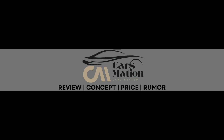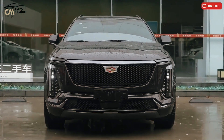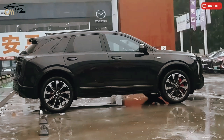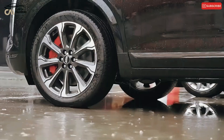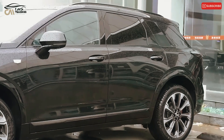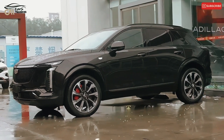Welcome to Carsmation. Irrespective of the SUV's price range or segment, considerations such as value, spaciousness, and elegance are all important. Although it meets those criteria, the 2025 Cadillac XT4 lacks the sophistication and subtlety that set the best vehicles apart in the competitive subcompact luxury SUV market.